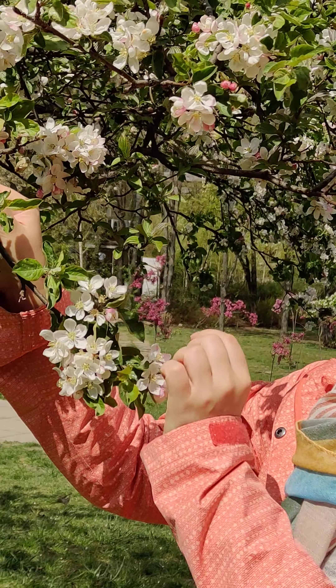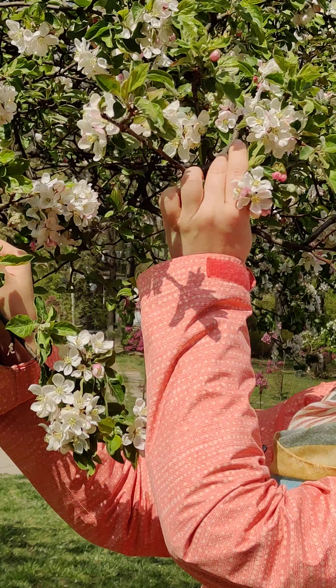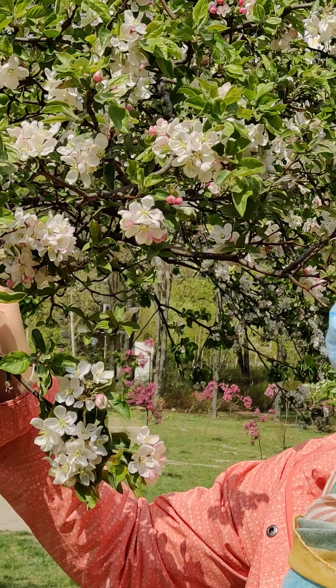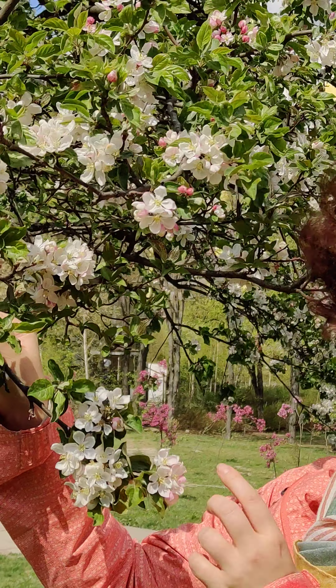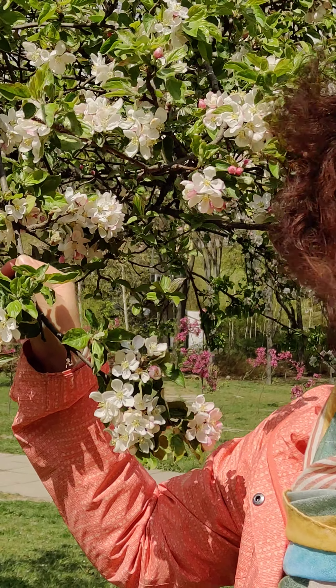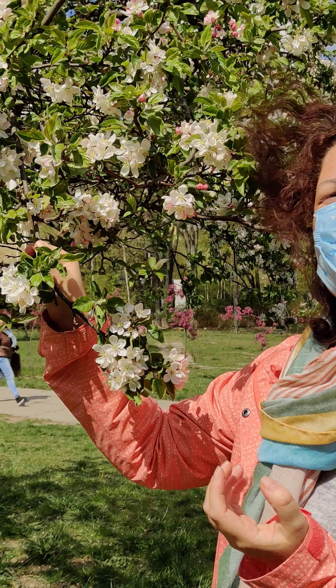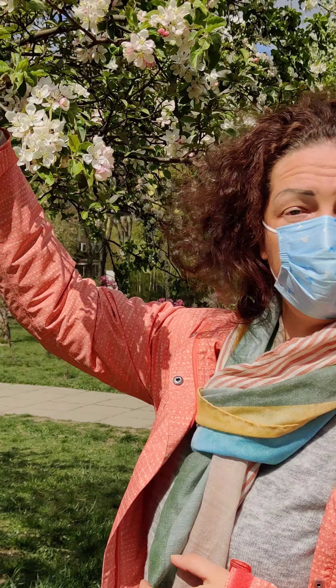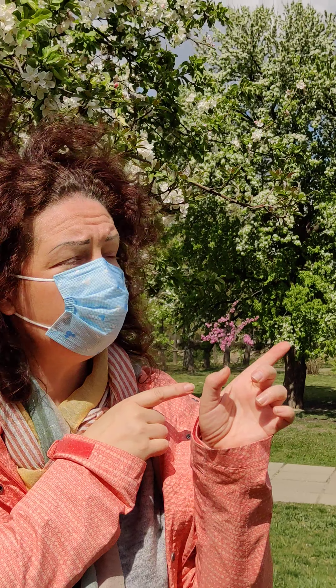Green leaves and pink buds - very interesting. And these flowers in full will turn into big and juicy apples. Now let's talk about another tree - we're talking about rowan.